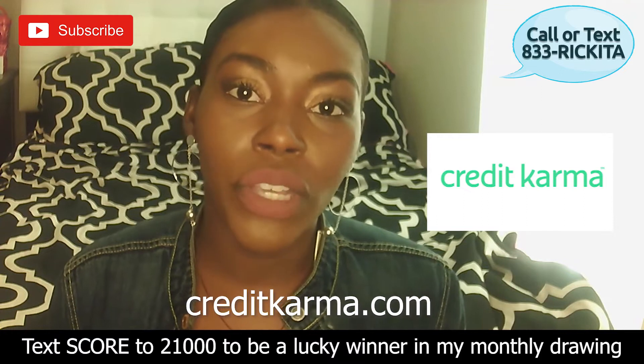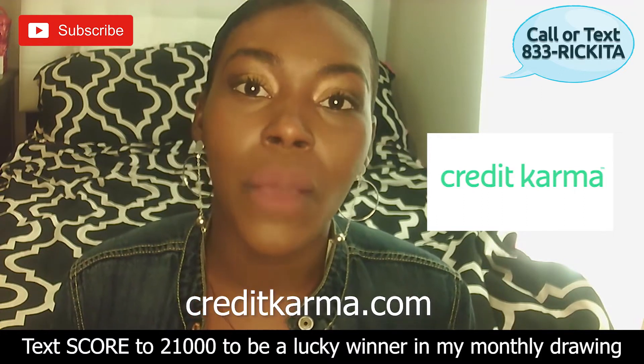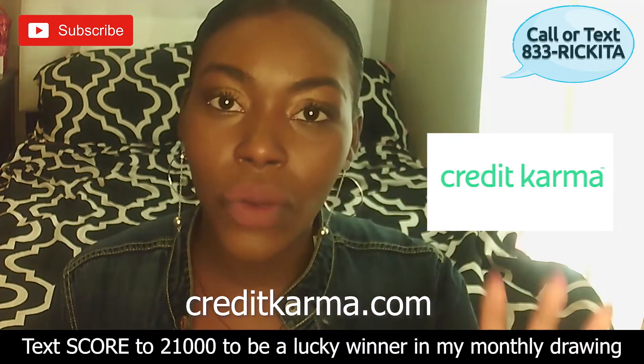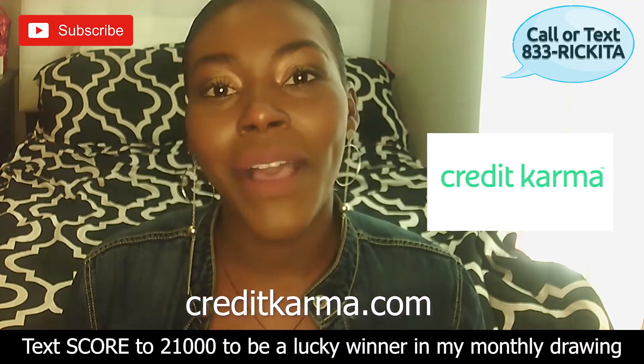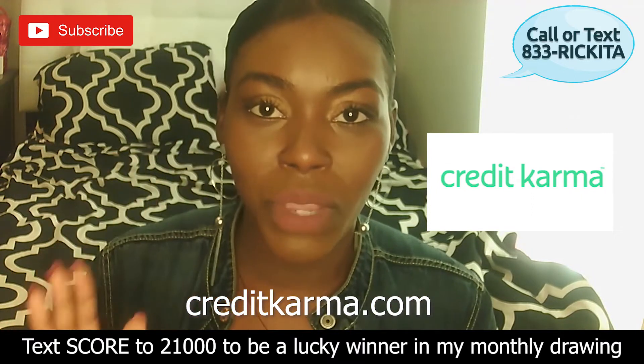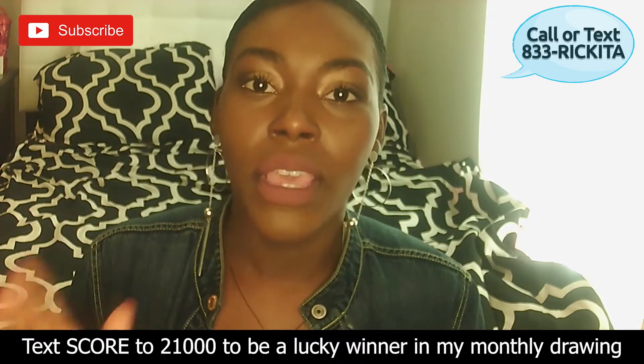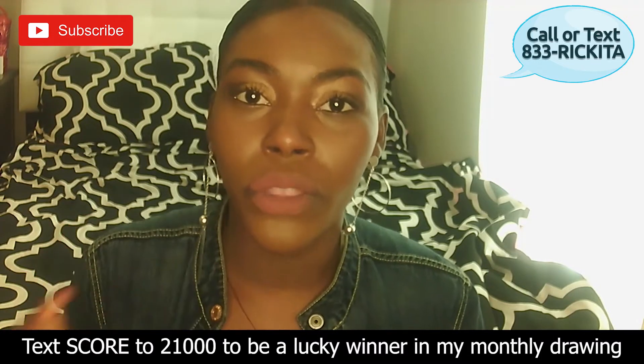They're going to pull your TransUnion and your Equifax credit reports. When they pull this information, they're going to show you your credit score and your credit reports. Now the thing about Credit Karma is you do not get your Experian credit report. If you want to see all three of your credit reports and all three of your credit scores, look down in the description.